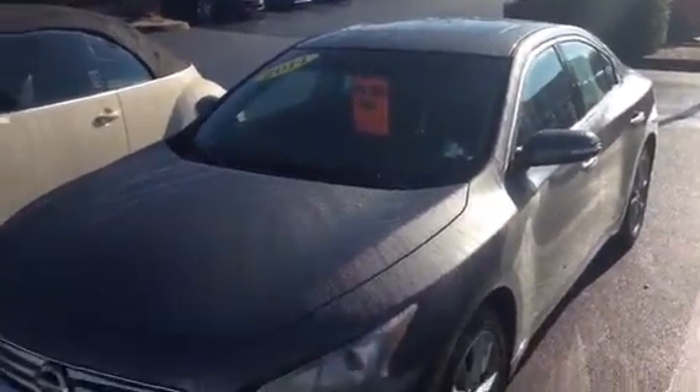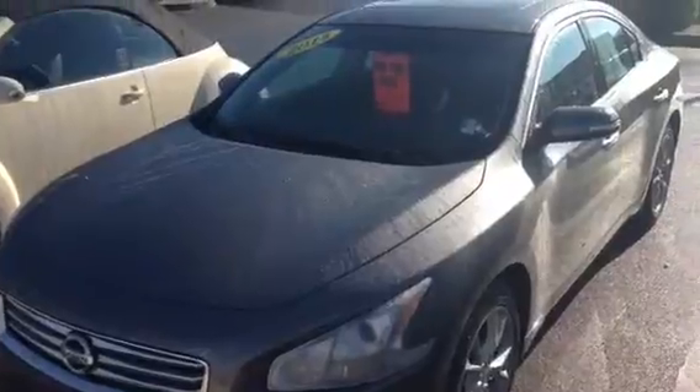Hey Kylie, this is Kenny at Tri-Cities Nissan. The Maxima that you inquired about is in transit and hasn't got here yet.